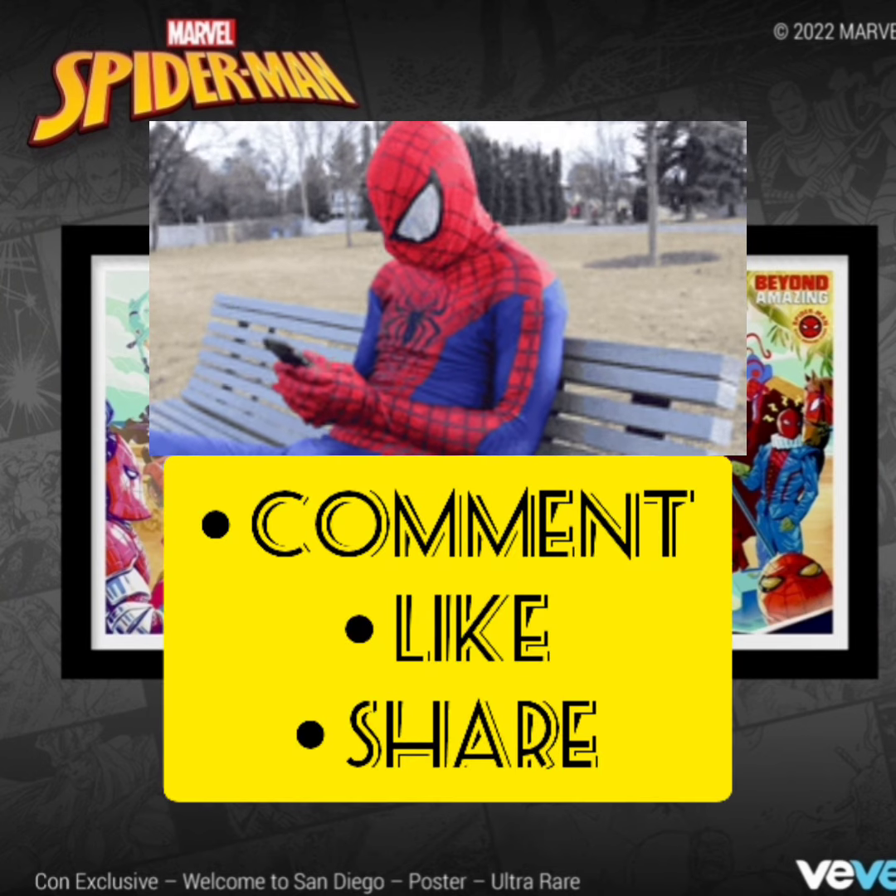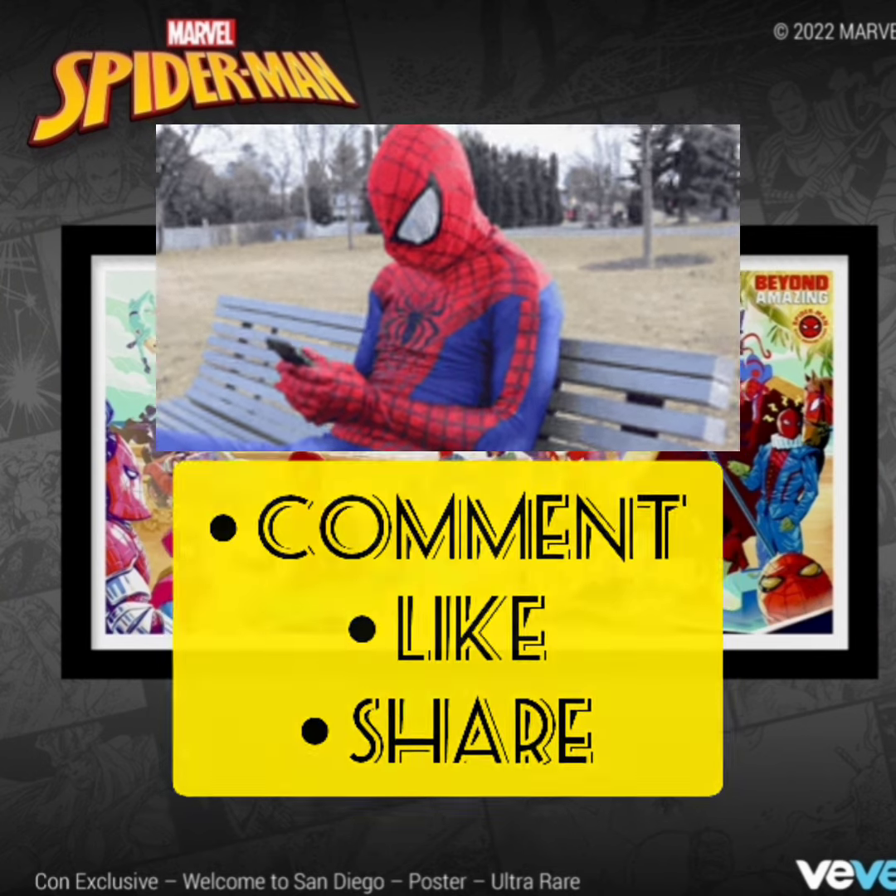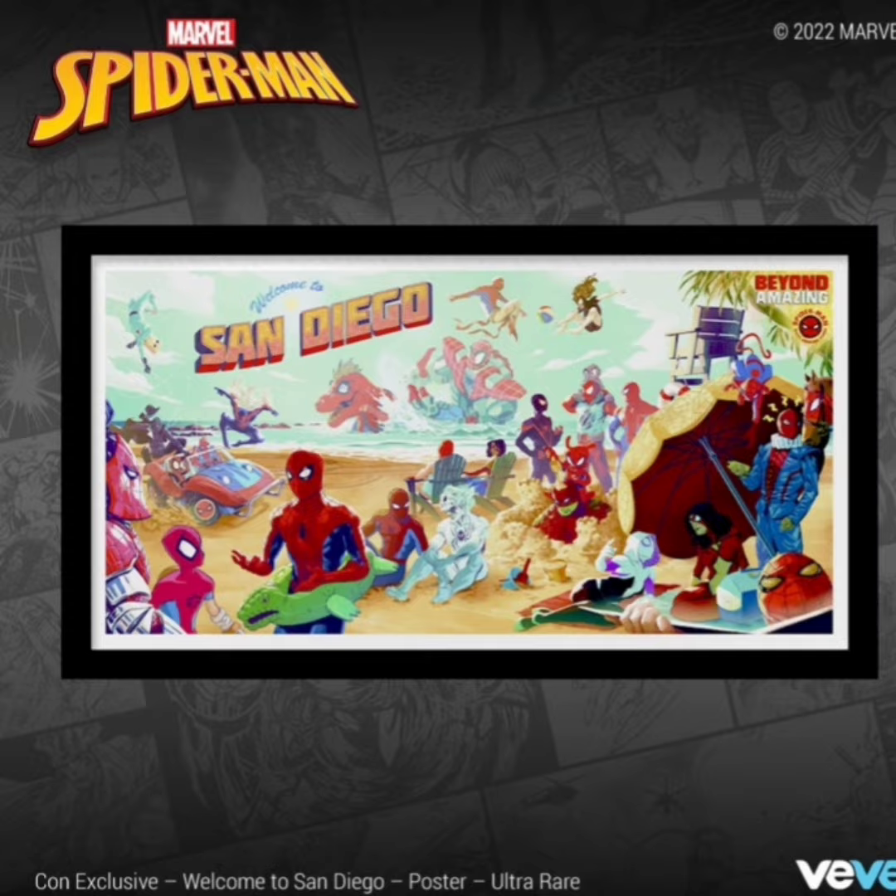Comment down below. Let me know if you guys are going for this drop and what you guys think. And as always, stay flexing. VVFlex out.